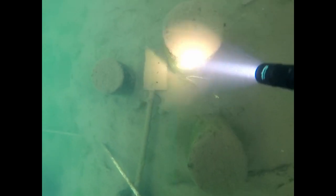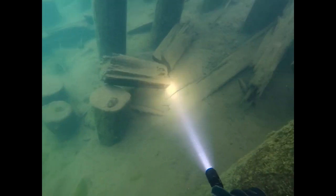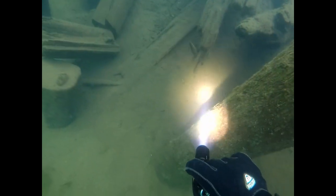I do reduce the length of these videos quite a bit — no one wants to see me stare at mud. But these keys did not want to be found.